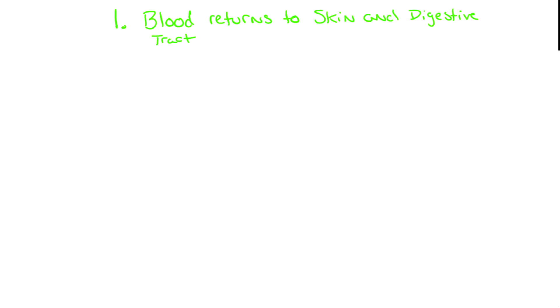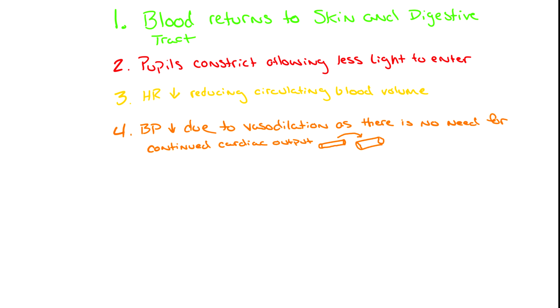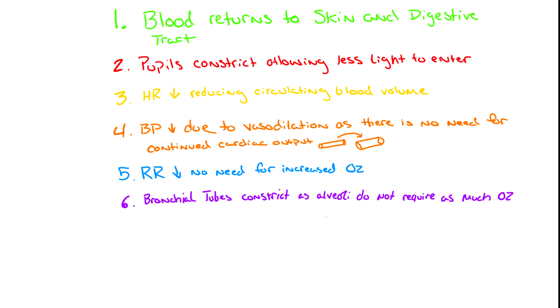In return, blood is redirected from the essential organs like the heart, lungs, and brain to refeed the skin and intestinal tract, thus allowing skin to become pink and warm, and for digestion to begin again. Pupils constrict, reducing the light available to see. Heart rate decreases to reduce the amount of circulating blood volume. Blood pressure decreases due to vasodilation as there is no further need for increased cardiac output. Respiratory rate decreases, reducing the need for more oxygen into the body.